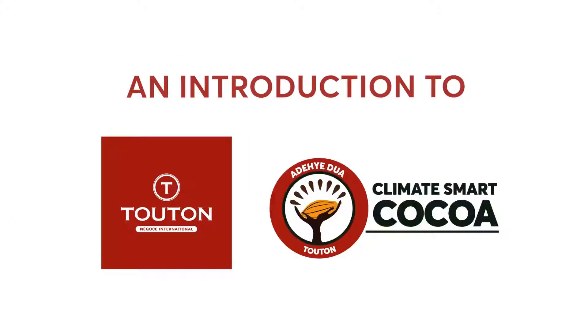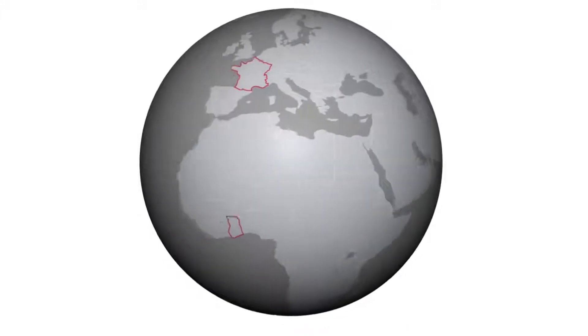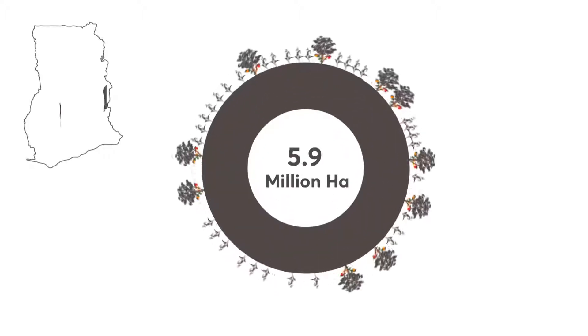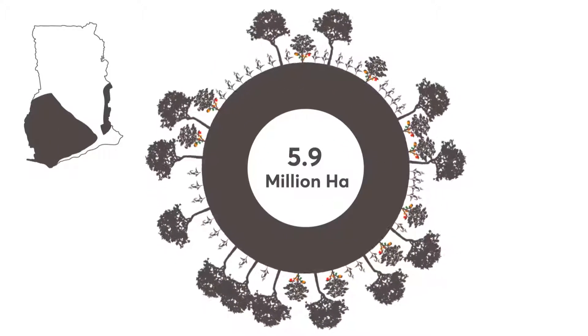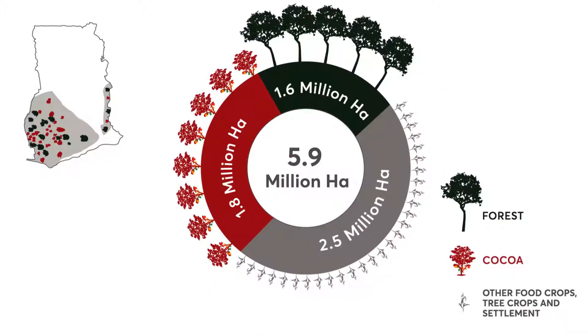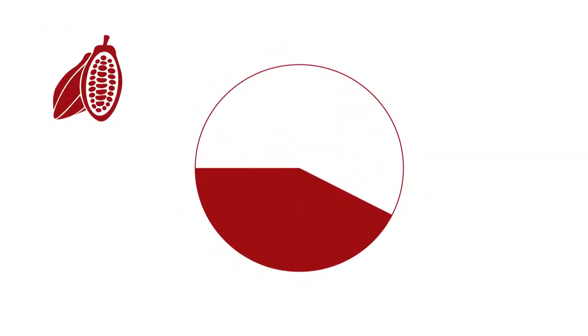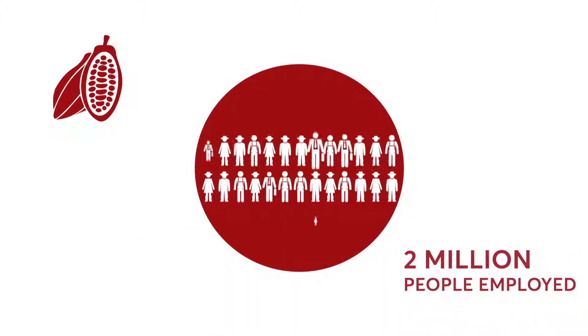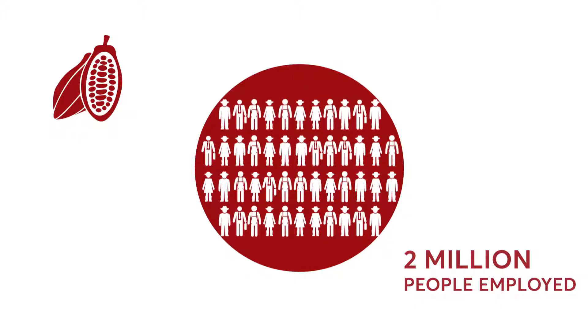An introduction to Tuton's Climate Smart Cocoa. Let's travel to Ghana to see how Tuton is addressing deforestation and forest degradation. The high forest zone in Ghana covers 5.9 million hectares. Cocoa is mainly produced in the southwest of the country and covers 1.8 million hectares. It is the most important agricultural commodity in Ghana, responsible for 57% of all agricultural exports, with a supply chain of 2 million people employed.